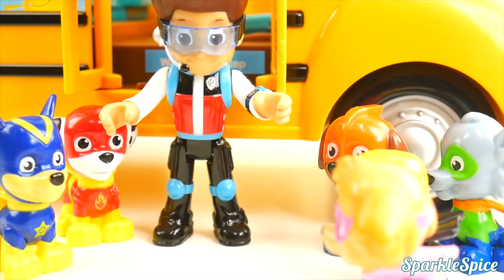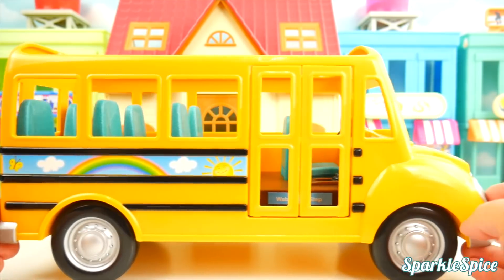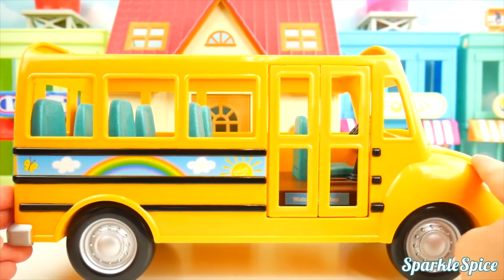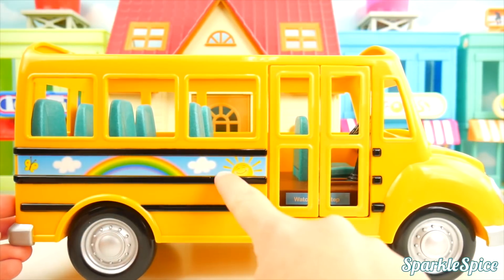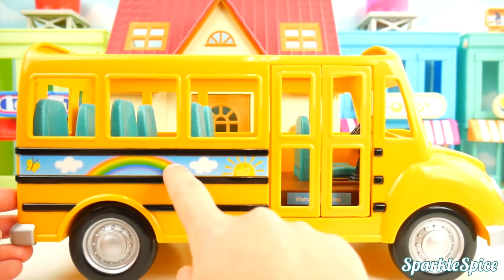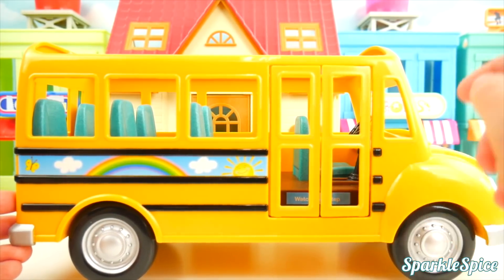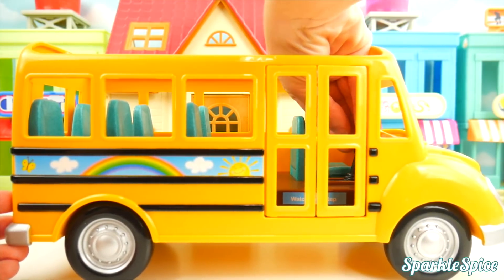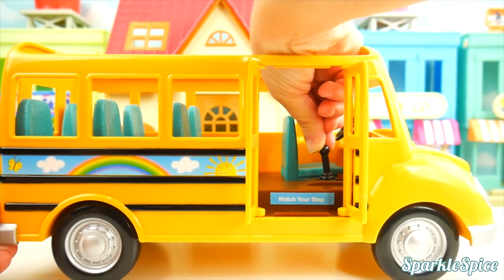Okay, all pups wanting to go to the park, hop aboard! This is a really neat school bus that Ryder drove in. It's yellow with these black stripes and it has this really fun picture on the side with the sun, clouds, rainbow, and a little butterfly. There's even these doors — there's a switch inside that opens and closes the doors.